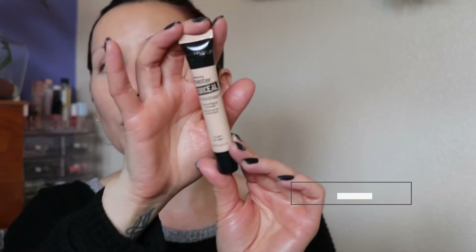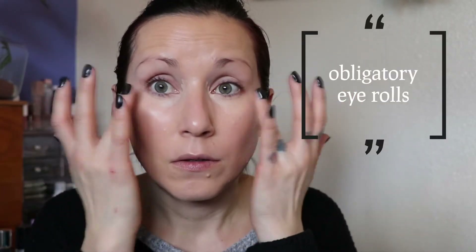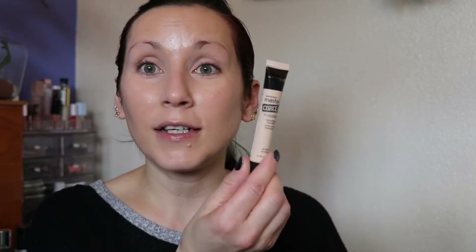I'm going to do some under-eye concealer — the Maybelline master conceal. This is something I've just been really loving a lot lately. Maybelline needs to repromote this concealer, it's freaking amazing.